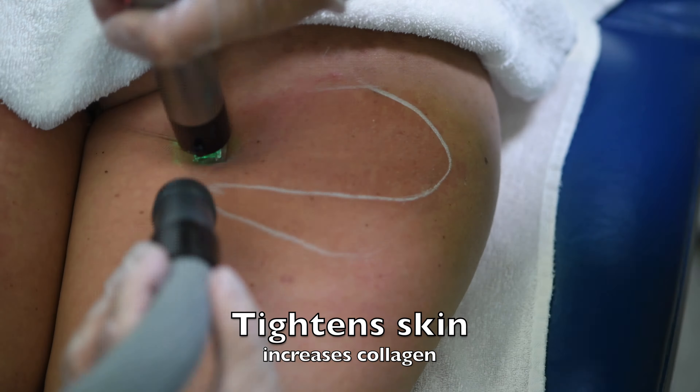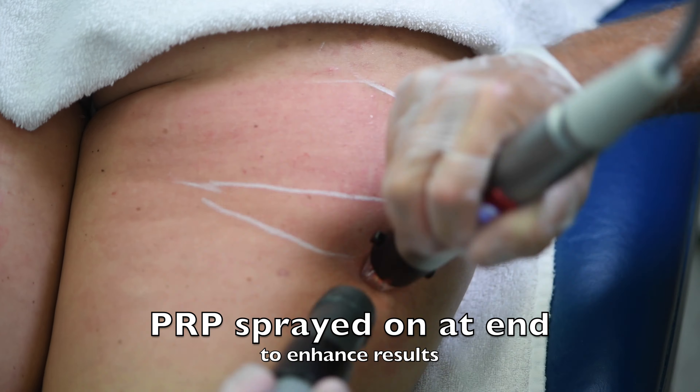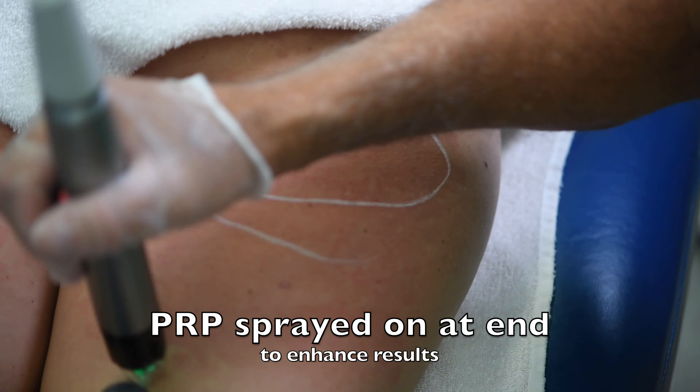It tightens the skin and increases collagen production over the next six months. PRP is sprayed on at the end to enhance results.